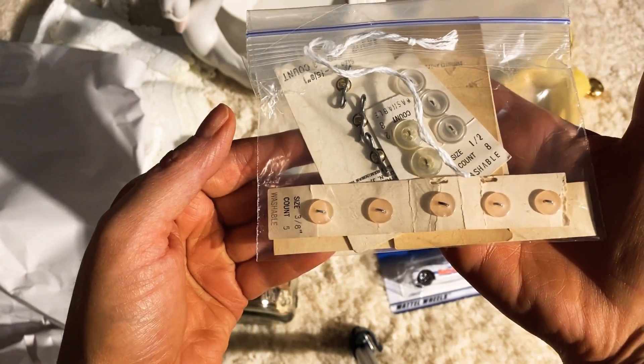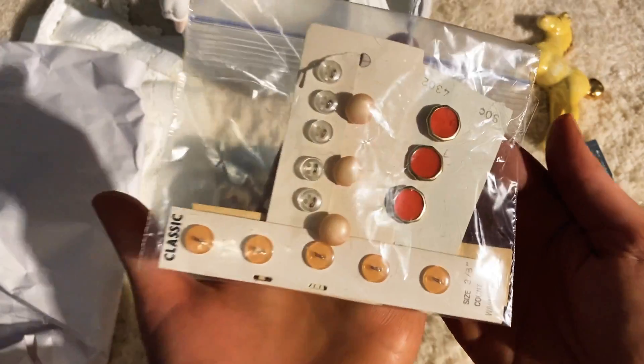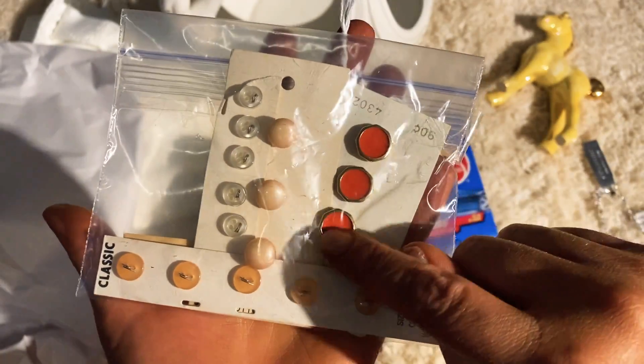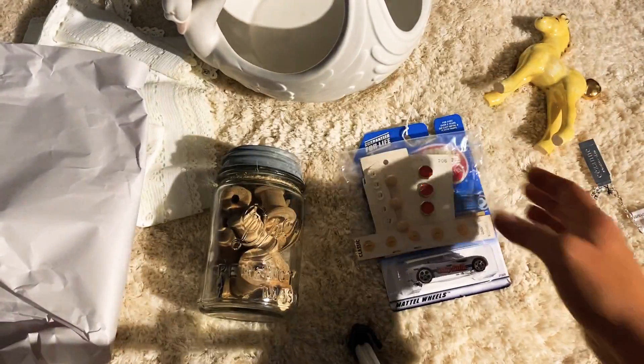Aren't they pretty? They just look so pretty. Look at those pretty pearls — they're more of a coral, they look red on camera. These are just so cute, I love those.